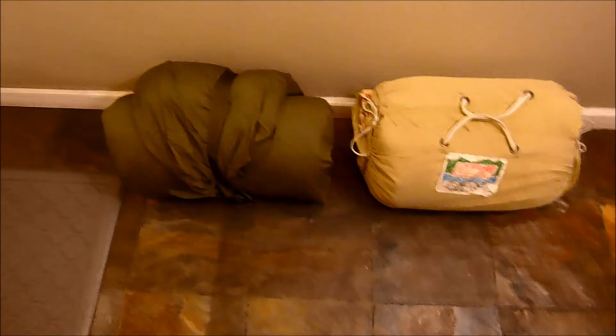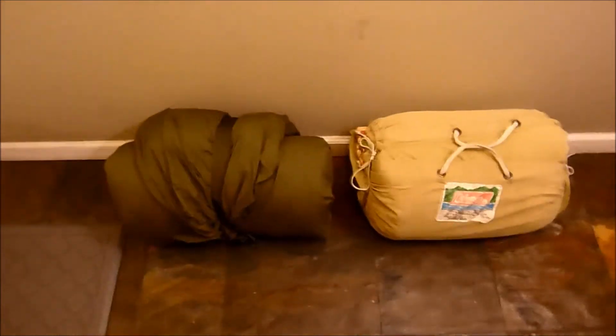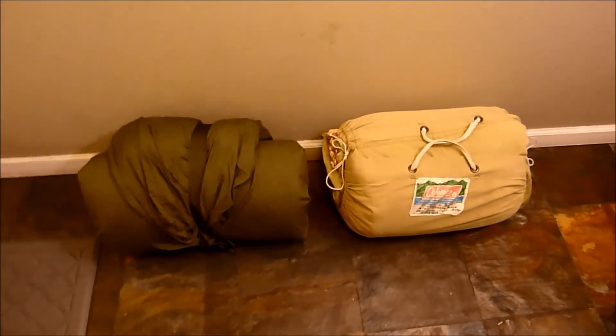Hey YouTube, it's Bill again from Southern California. I went to the thrift store today and found a couple of interesting items.